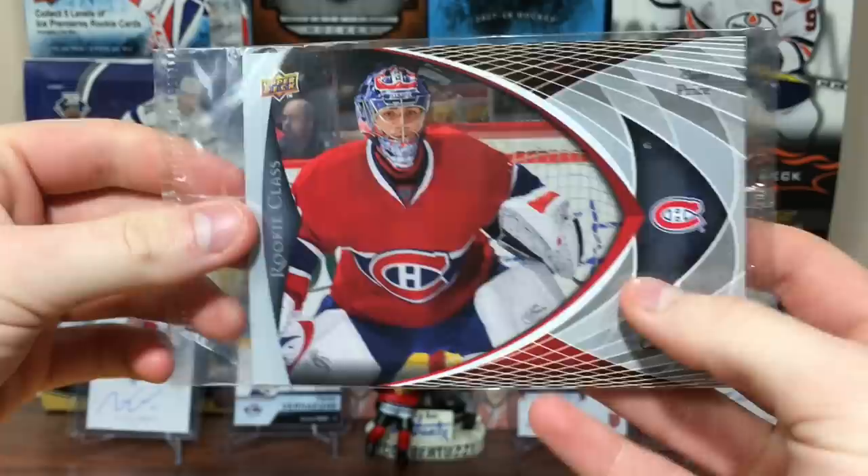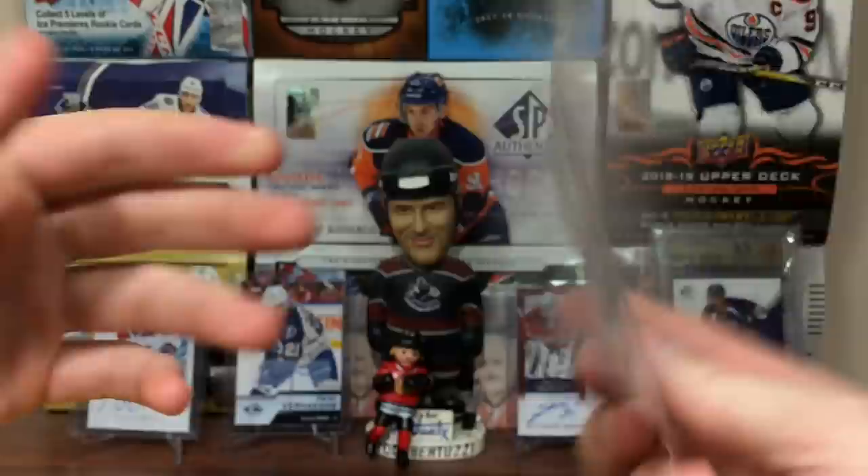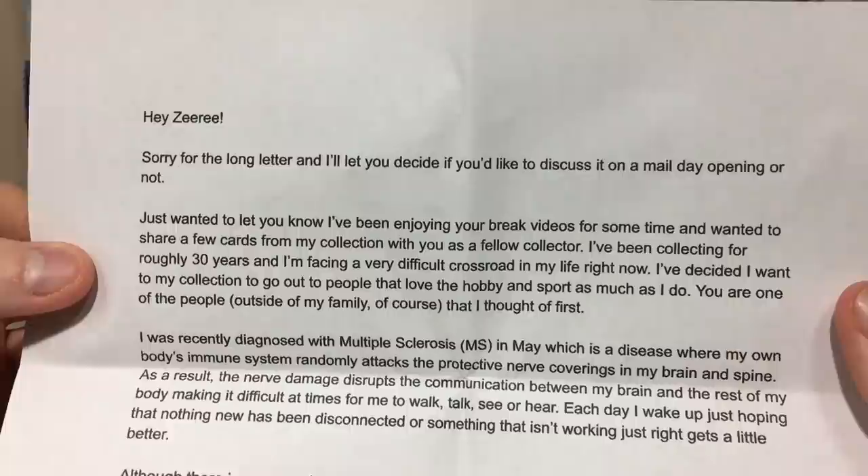Got a card in here — Carey Price Rookie Class jumbo. These are from like the tins or blasters. I had a Patrick Kane of these — remember opening these way back when? That's cool. Carey Price, nice big card there — I remember these, they were very cool. Alright, here's the letter.